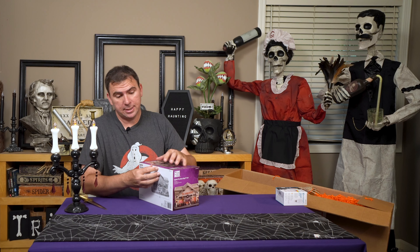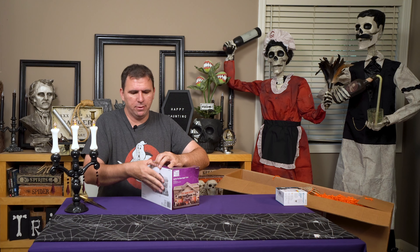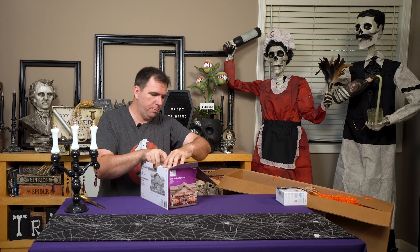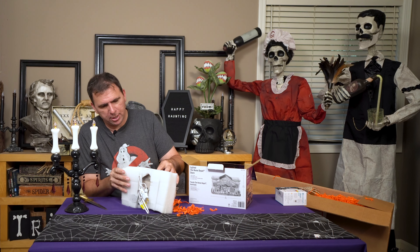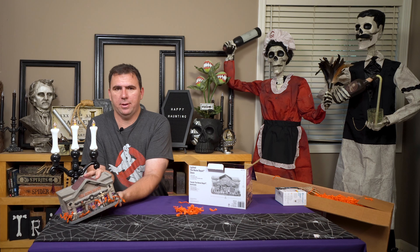Curiosity has got the best of me — I have to open this up to see if there's anything on the back side of the store. The front side looks pretty detailed. I'm honestly surprised that the little hands on the pumpkin reaper and the skeleton did not get broken off — that's a minor miracle. As we pull off some of the styrofoam, we can see that it is just a one-sided prop, but it is super cute.